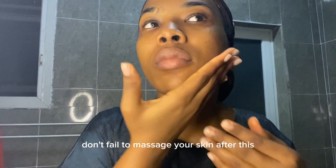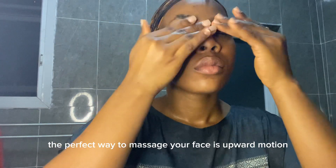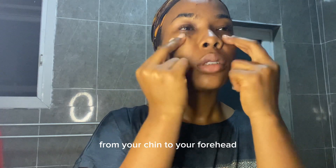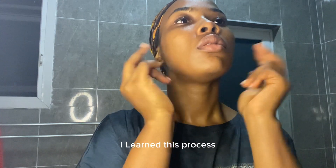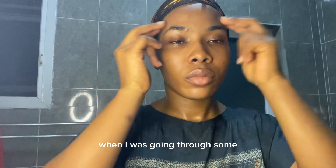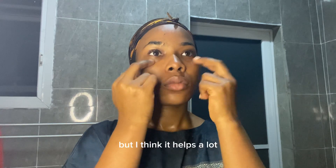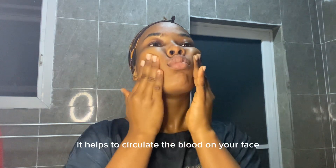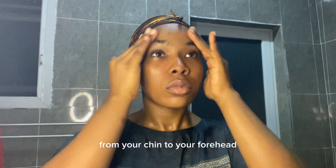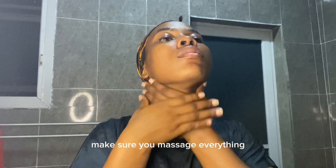Don't fail to massage your skin after removing the mask. Keep massaging your face — the perfect way is in an upward motion from your chin to your forehead, then give it a little tap. I learned this massage process about last year; it helps when you're trying to meditate and it helps to circulate the blood on your face. Make sure you massage everything from chin to forehead.